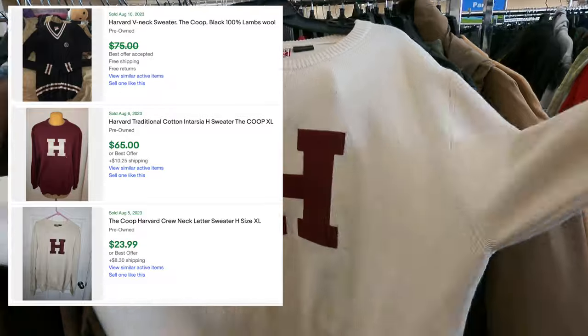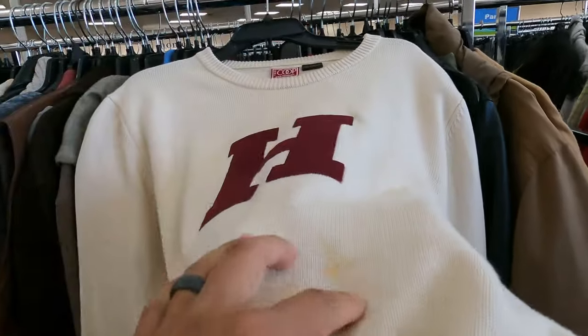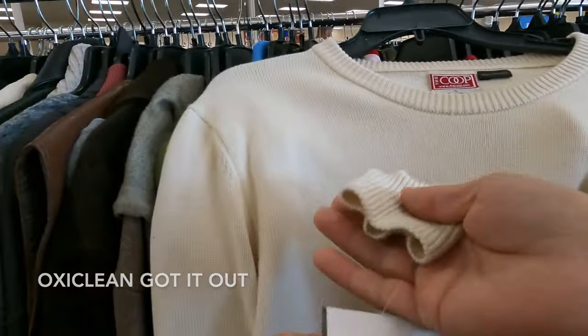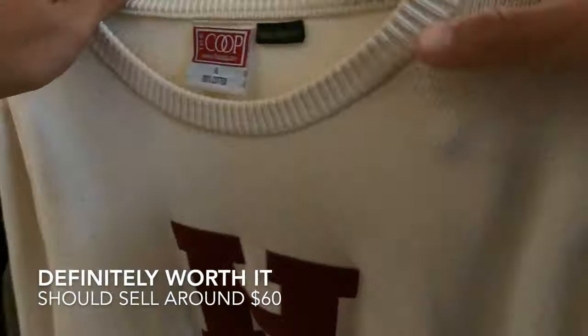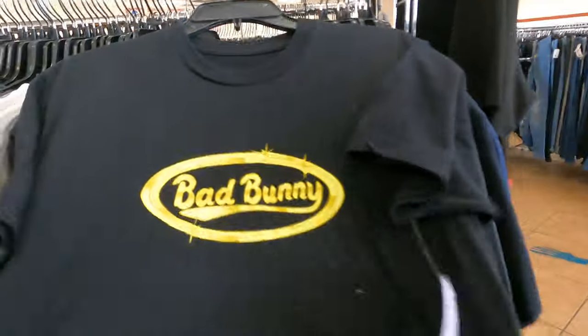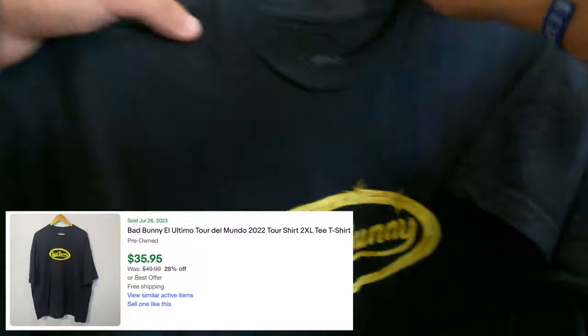Is this a Harvard sweatshirt? This looks intense. I don't know about this stain — we might be able to get that out. Seven bucks might be worth it because it's probably a really old school Harvard sweater. The music is way too loud right under the speaker here, but I was able to find this Bad Bunny t-shirt from his recent tour at six bucks. Should be able to get more than $20 for it.